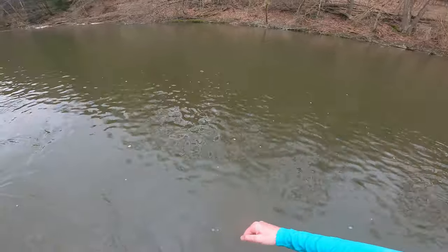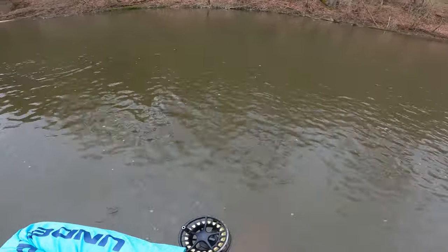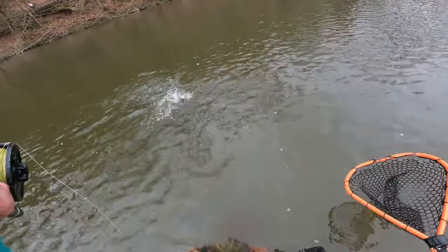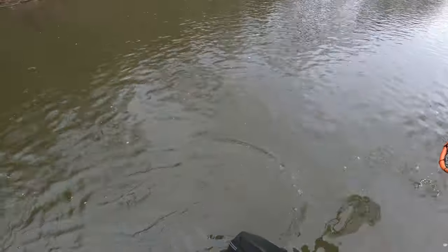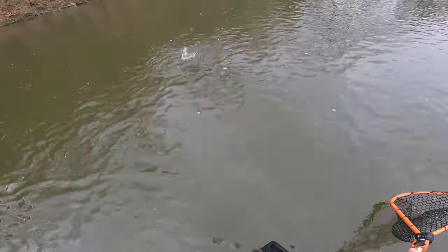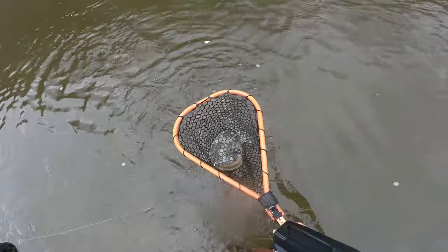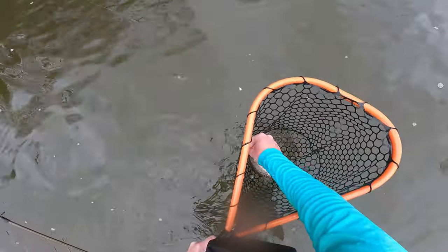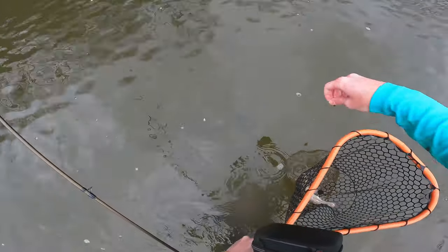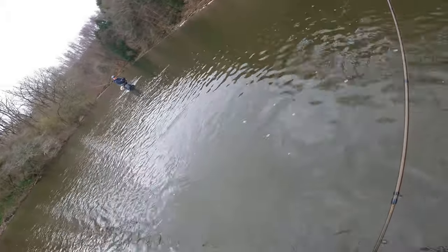There we go — mop fly. I figured if they've been hitting eggs all morning and we've been whacking them subsurface, maybe see if a different color and presentation will work. The first one was on the egg.